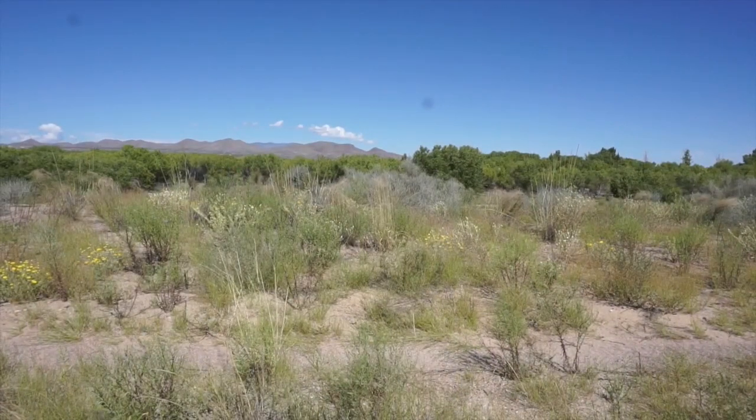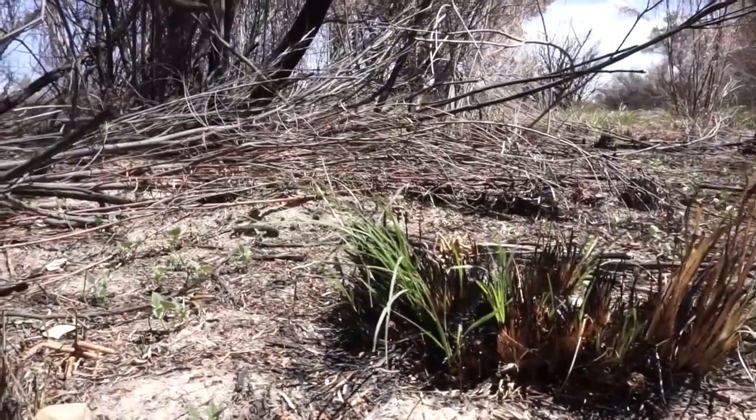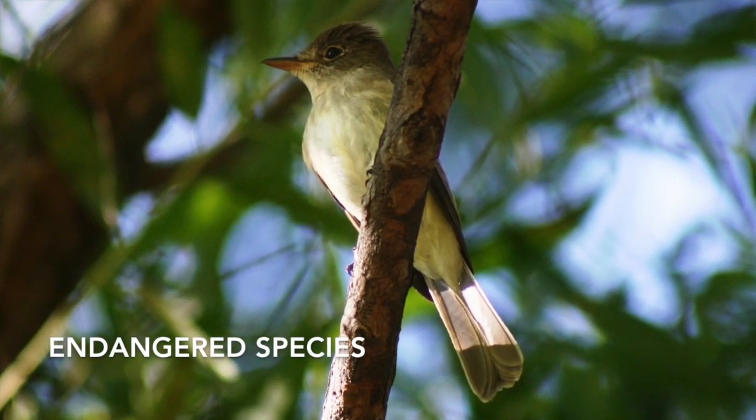Amidst the many species and habitats at the refuge, managing can be a balancing act. We want to try to maintain mouse habitat, but once the mouse habitat gets overgrown with willows and such, it can be inhabited by the southwestern willow flycatcher as well. And once that happens, we kind of lose that habitat for the mouse.